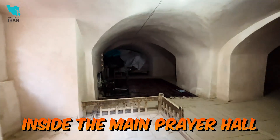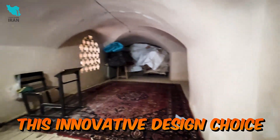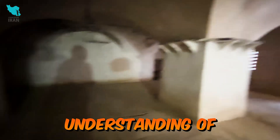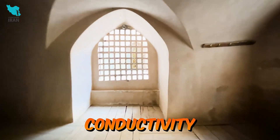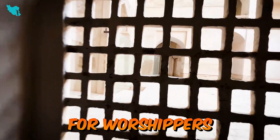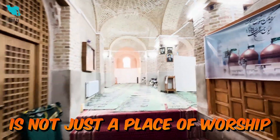As we step inside the main prayer hall, we are greeted by a unique feature: the wooden floor. This innovative design choice, inspired by the region's cold climate, reflects the architect's understanding of thermal properties. Wood, with its lower thermal conductivity compared to stone or brick, helps to insulate the space, making it more comfortable for worshippers, especially during the cold winter months.